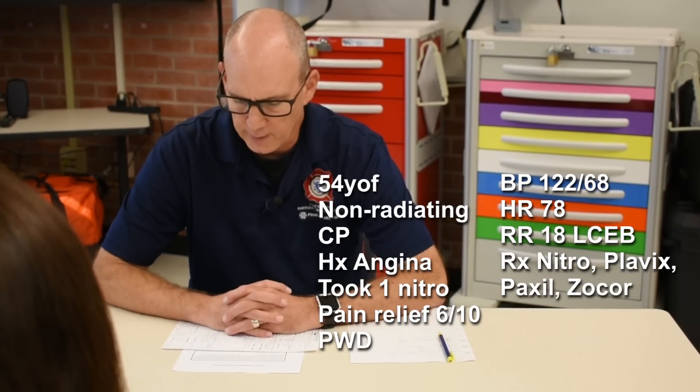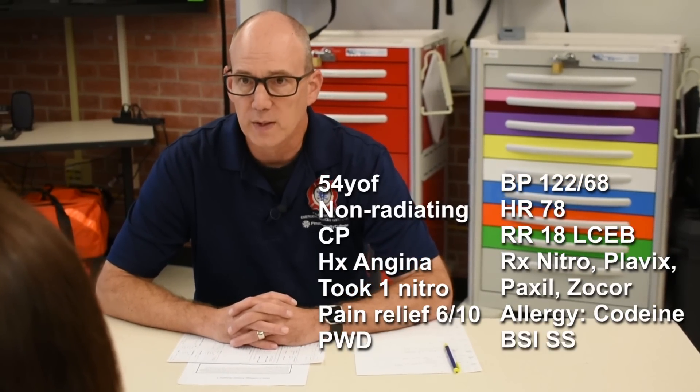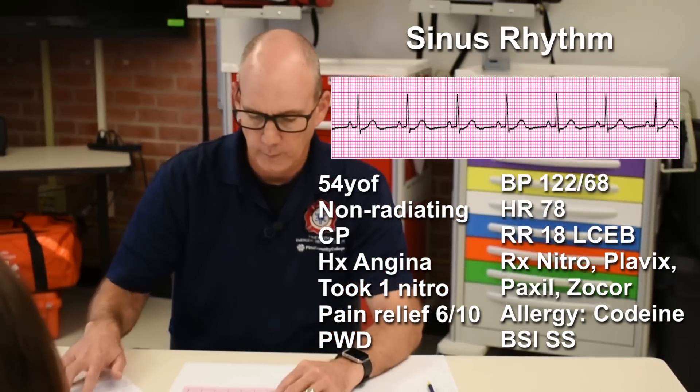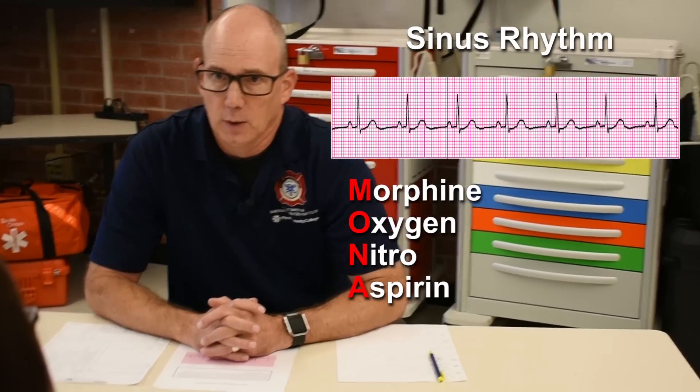My patient takes nitro, Plavix, Paxil, and Zocor. She's allergic to codeine. BSI scene safe throughout. My rhythm is a sinus rhythm, so I'm going to follow MONA for this particular patient.